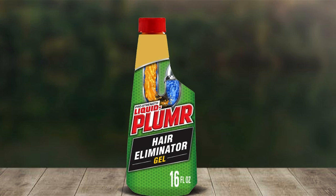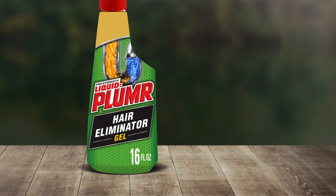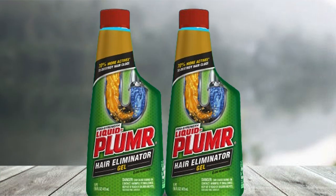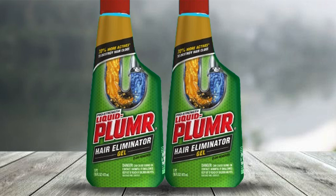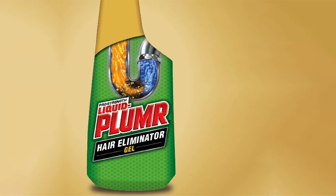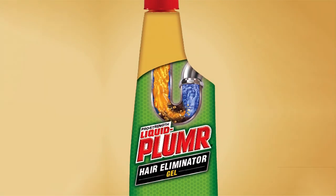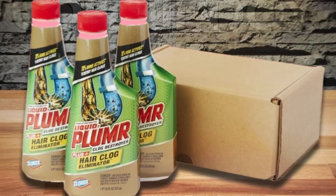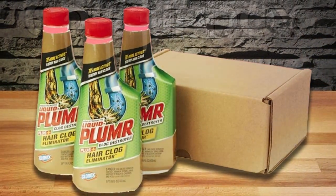It provides ample product to handle multiple clogs, making it a cost-effective choice for households. Its easy-to-use design allows for quick application with no need to measure or mix — simply pour the gel into the drain and let it work its magic. Liquid-Plumr Pro Strength Hair Eliminator Gel is not only effective but also durable, providing long-lasting results with each use. Its Pro Strength formula ensures fast and efficient clog removal, saving you time and hassle.